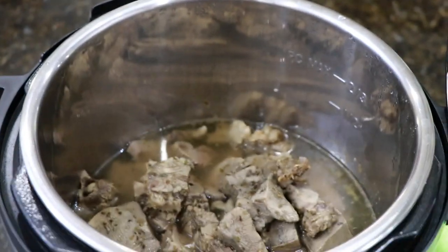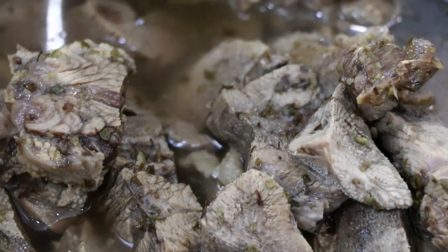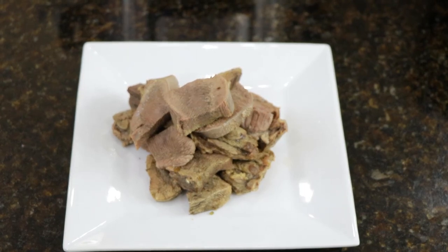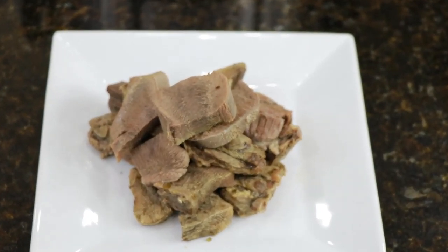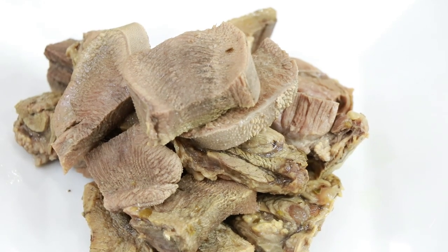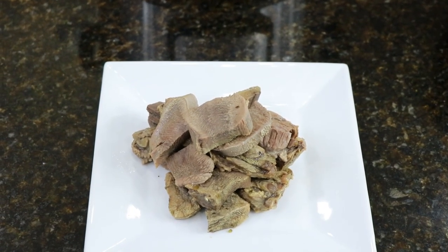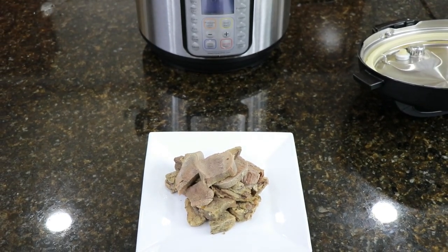You can sauté some onions or mushrooms in a pan to go with it if you want more texture. But our tongue never even made it to the plate — once it came out of the Instant Pot, my son and I started eating it right away while I was still cutting it. We've also done it in tacos before and it was wonderful. Beef tongue is really delicious meat.